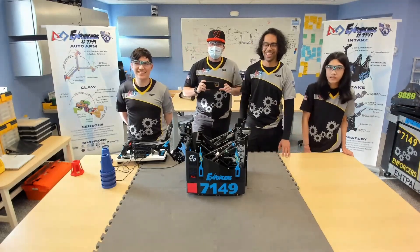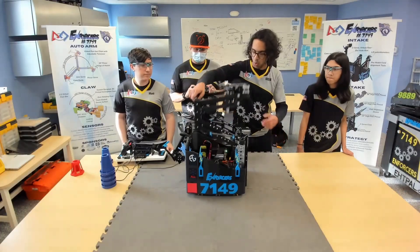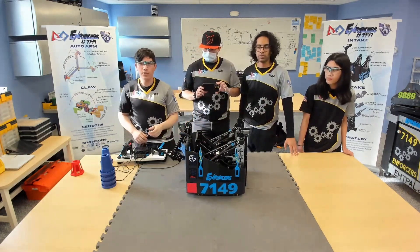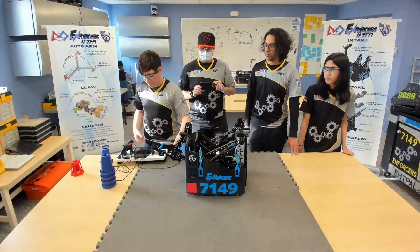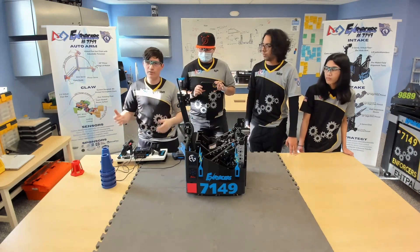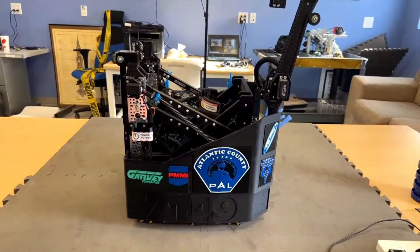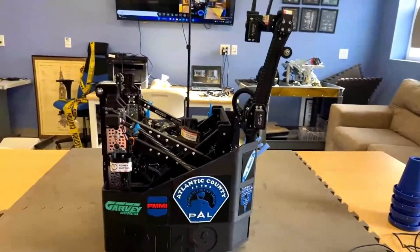Let's jump into the double reverse four bar. Initially in the season we had a metal DR4B using thin GoBilda beams, but the metal beams caused more issues than most other parts — they would bend or warp, and once bent they stayed out of position so the whole lift would be off-center and wouldn't go up and down properly. After working through that we decided to just try 3D printing it. It breaks some bars occasionally, but we found easy ways to make them stronger and reinforce them, leading us to the current state of the double reverse four bar.